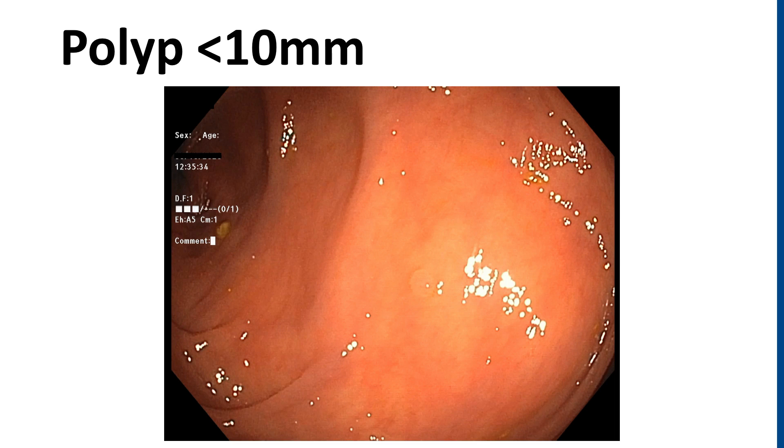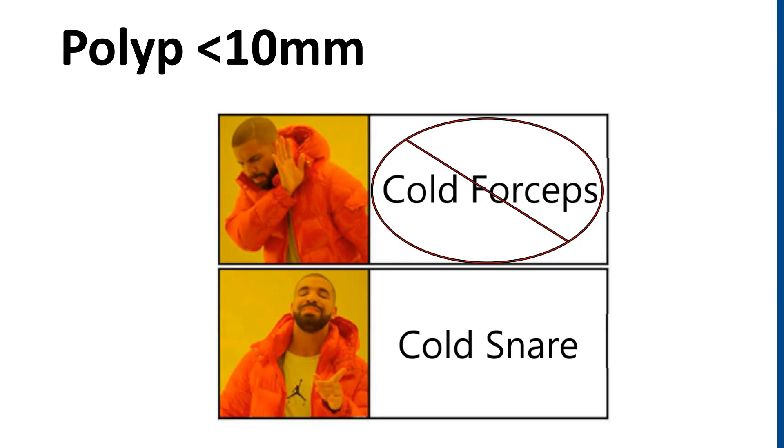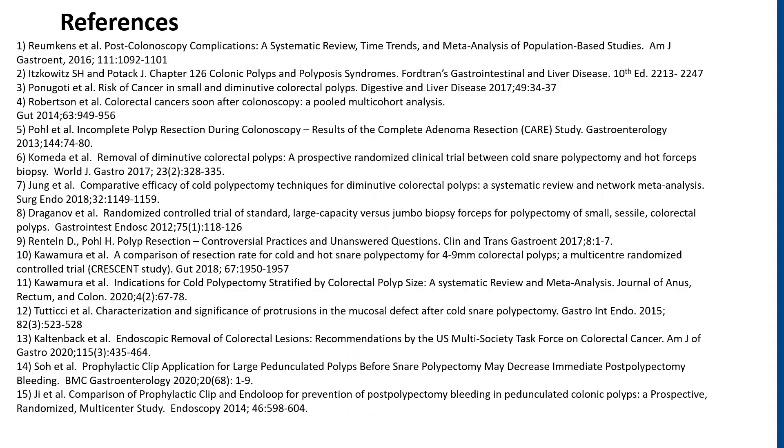But if you happen to remember nothing else from this talk — if you see a small polyp, don't reach for those cold forceps, go for that cold snare instead. Thank you very much. We'll see you next time.